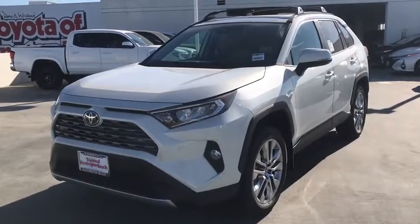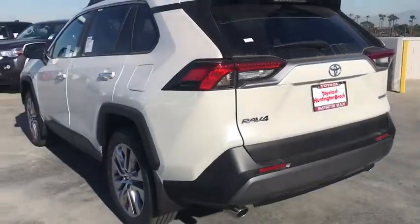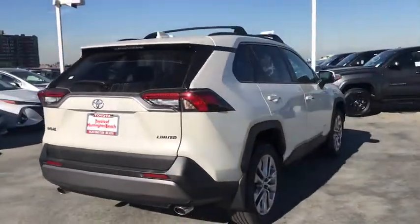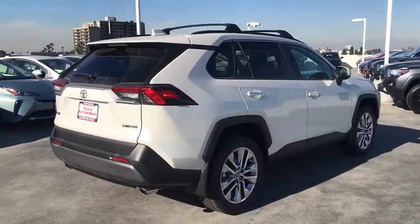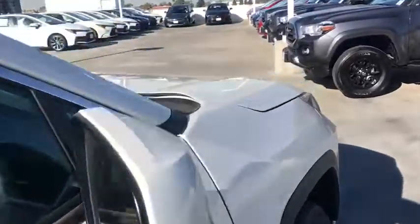Go home happy with the 2021 Toyota RAV4. Here's a refined and capable RAV4 that's got everything you need to make your excursions comfortable and convenient. Whether you're running errands around town or having an off-road adventure, you'll love this compact SUV's excellent visibility and extra ground clearance.